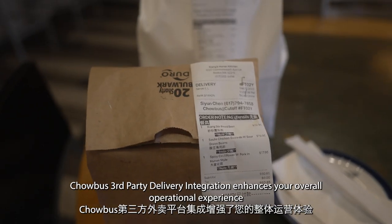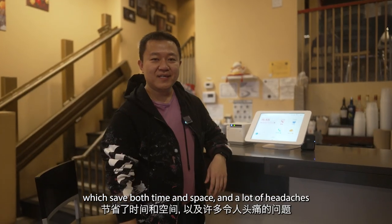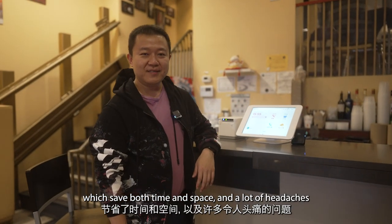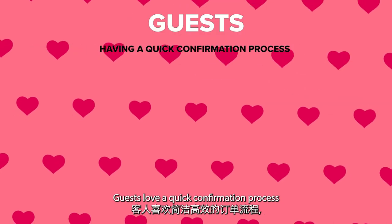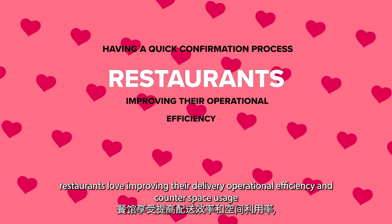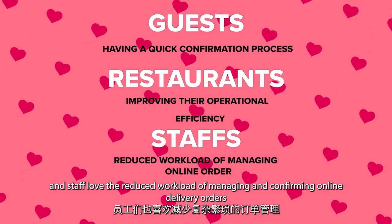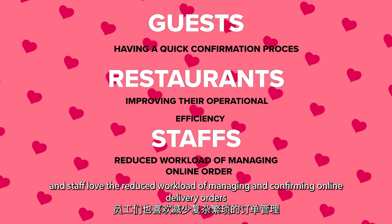Chowbus Third-Party Delivery Integration enhances your overall operational experience, which saves both time and space, and a lot of headaches. Guests love a quick confirmation process. Restaurants love improving their delivery operational efficiency and counter space usage. And staff love the reduced workload of managing and confirming online delivery orders.